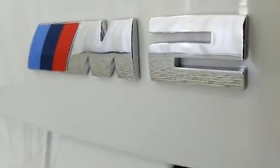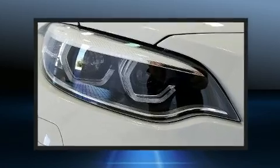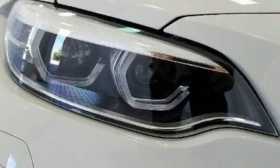All of the premium features expected of a BMW are offered, including an automatic dimming rearview mirror, turn signal indicator mirrors, remote keyless entry, and power front seats.